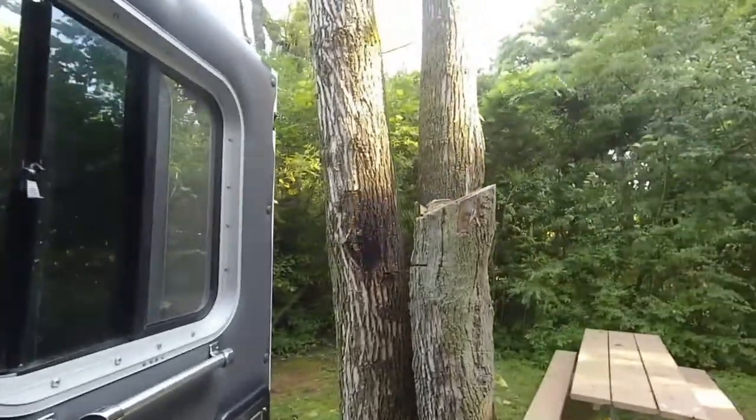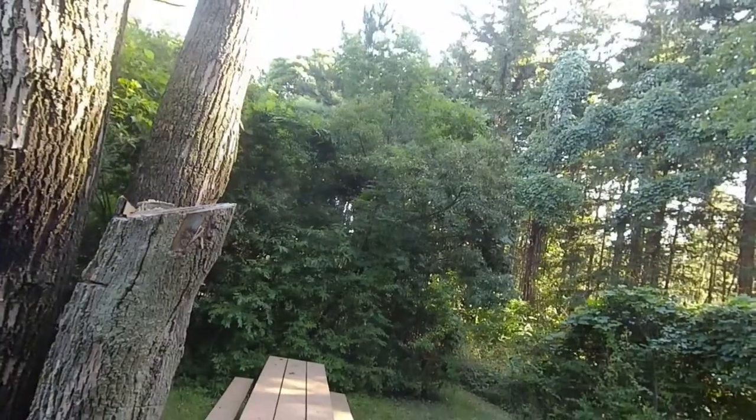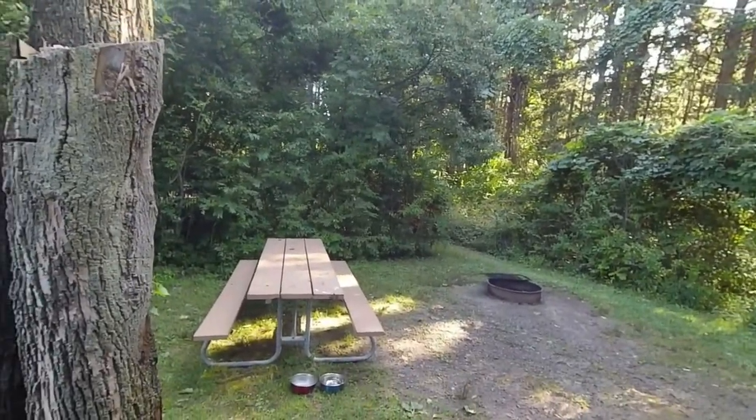Good morning, friends. It's a beautiful morning out here in the woods. So we're packing up. This is the last day at this campground. This is Friday, and they're booked solid Friday night, Saturday night. There's no available spots. So I'm headed over to my folks' house today.